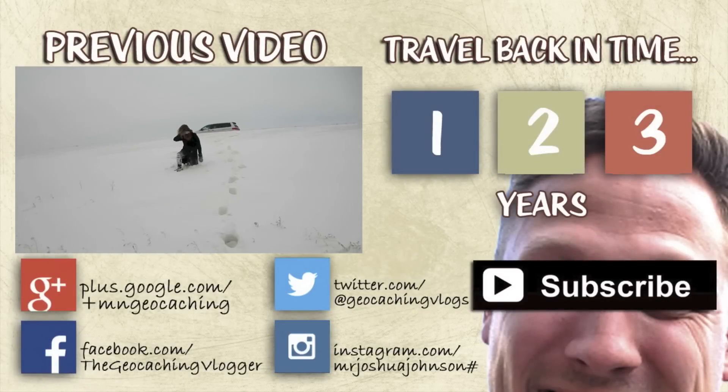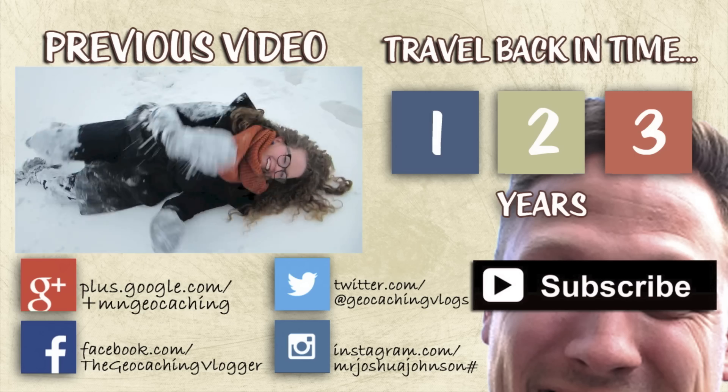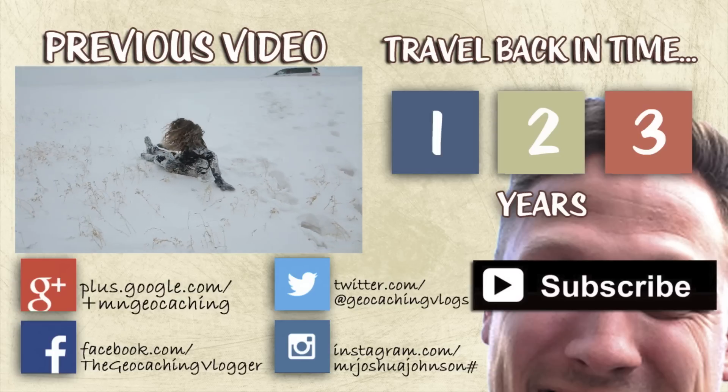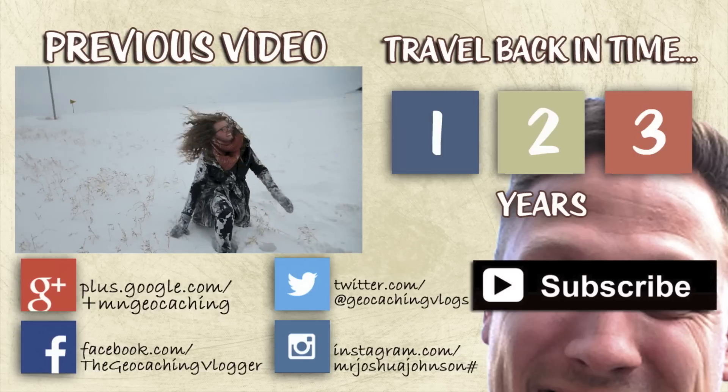Hey everybody, thanks so much for watching our third anniversary video. We hope you enjoyed it. If you are not subscribed to the Geocaching Vlogger, be sure you click right on my eyes there so you can see more of our adventures as we continue to try to bring joy to the world one geocaching video at a time. Thanks guys, bye bye.